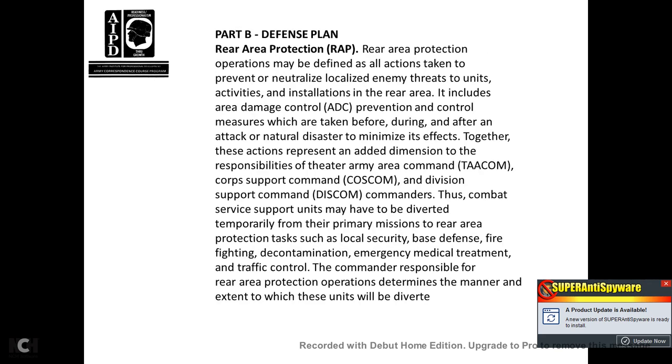Part B, Defense Plan, Rear Area Protection (RAP). The rear area protection operation is defined as all actions taken to prevent, neutralize, and deal with localized enemy threats to unit activities and installations in the rear area. It includes area damage control (ADC) and prevention control measures taken before, during, and after an attack or natural disaster to minimize effects. These actions represent added responsibilities for the Theater Army Area Command (TAACOM), Corps Support Command (COSCOM), and Division Support Command (DISCOM) commanders. Combat service support units must divert to temporary rear area protection tasks including local security, defense, firefighting, decontamination, emergency medical treatment, and traffic control.